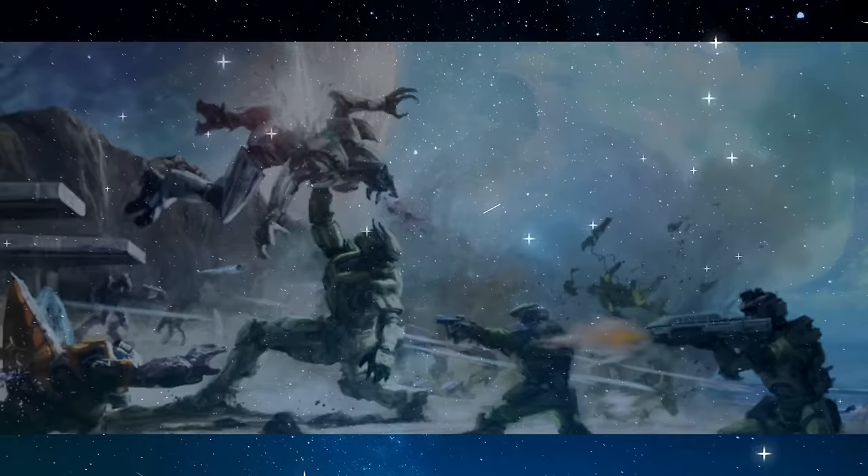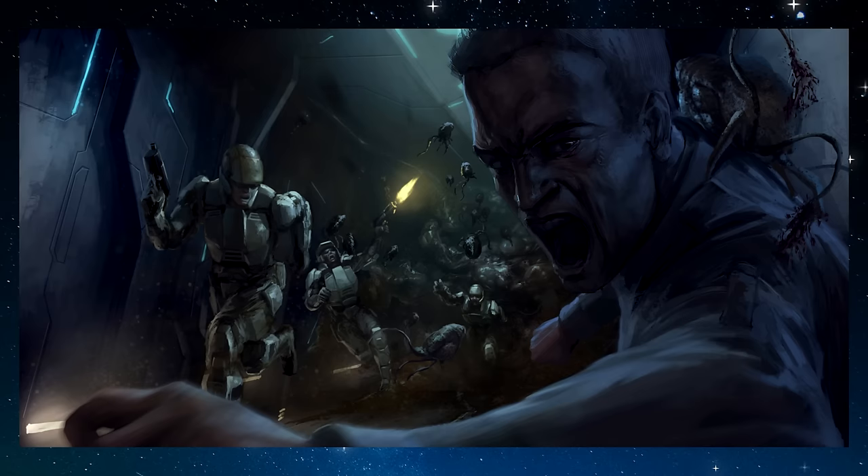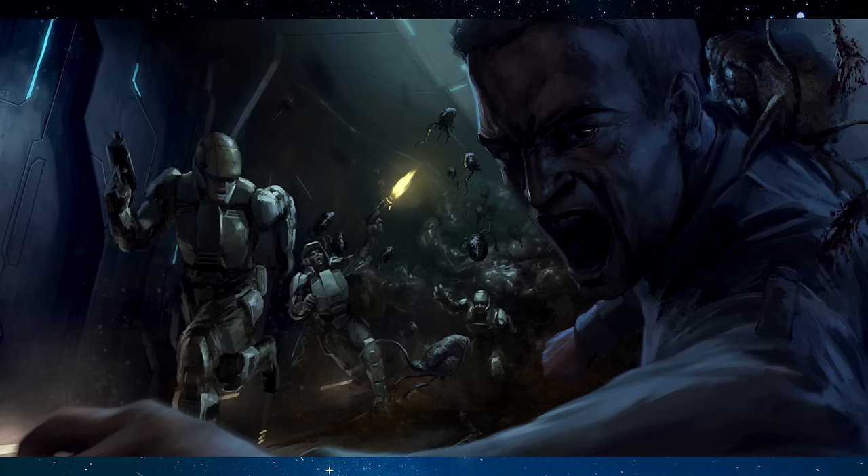This alien infection used living biomass to expand and infect everything in its path — killing whoever it infected, mutating them, and adding their consciousness to its hive mind. It escaped and spread like wildfire across the Ring, infecting humans and Covenant alike. The Ring had been built initially to stop the Flood by eradicating all life in the galaxy. The determination was made that the Flood and Halo had to be destroyed at all cost.